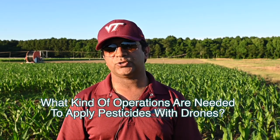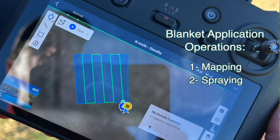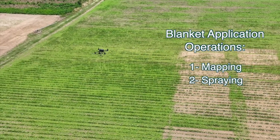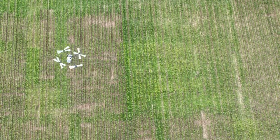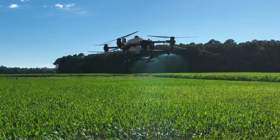For spray operations, depending on the drone you have, there could be one, two, or multiple operations, depending on whether you are going for site-specific or spot applications of the pesticide, or blanket spray applications. For blanket spray applications with different drone types, we generally need two operations: one to map the field first, and then using those grids or the mapped field — which you can convert into a shape file — that can be used for the spray drone to spray that specific area. A few drones like the DJI T-50 system have cameras installed and come with pre-configured cameras which can map the field, and then in the second operation you can use those to spray that particular field.